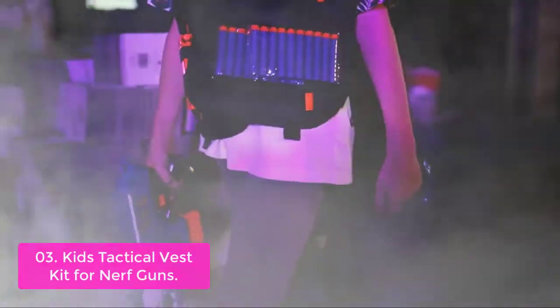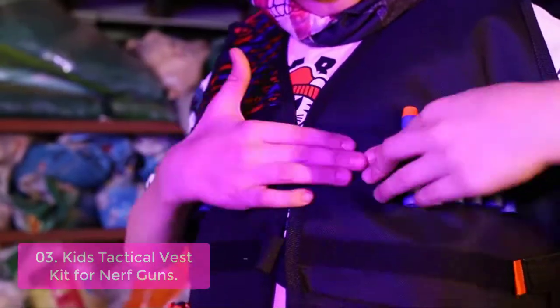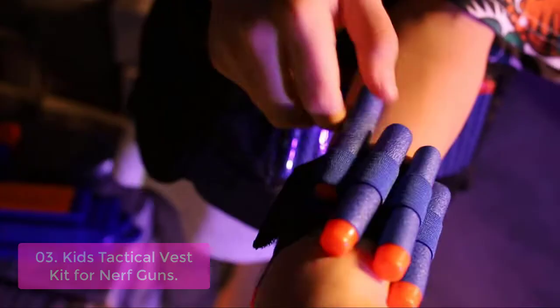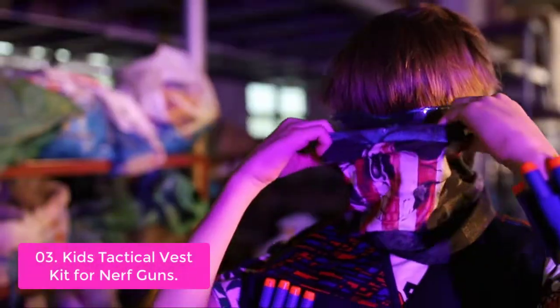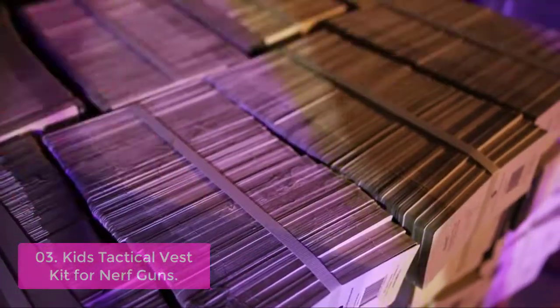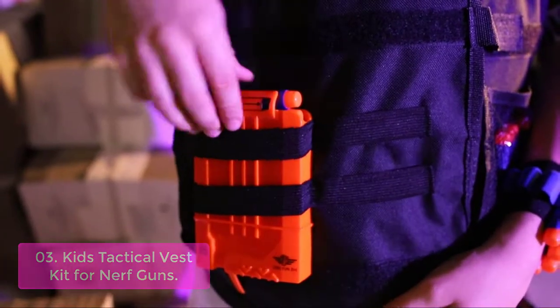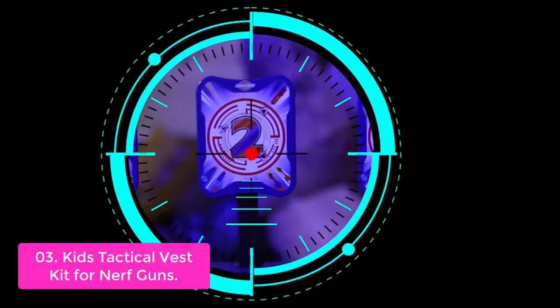List number 3: Kids Tactical Vest Kit for Nerf Guns. The tactical vest kit for Nerf guns is designed for boys to play with excitement. Old-fashioned style and modern technology come together with your choice of black, gray, or camouflage designs. The vest kit also comes with a tactical mask and eye protection, so you can enjoy outdoor games with friends. It has plenty of room for Nerf darts, magazines, and even small blasters.